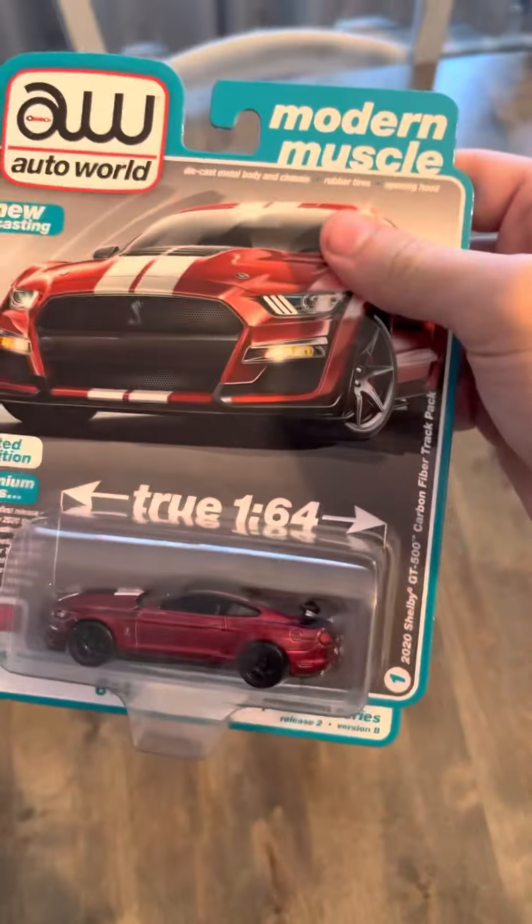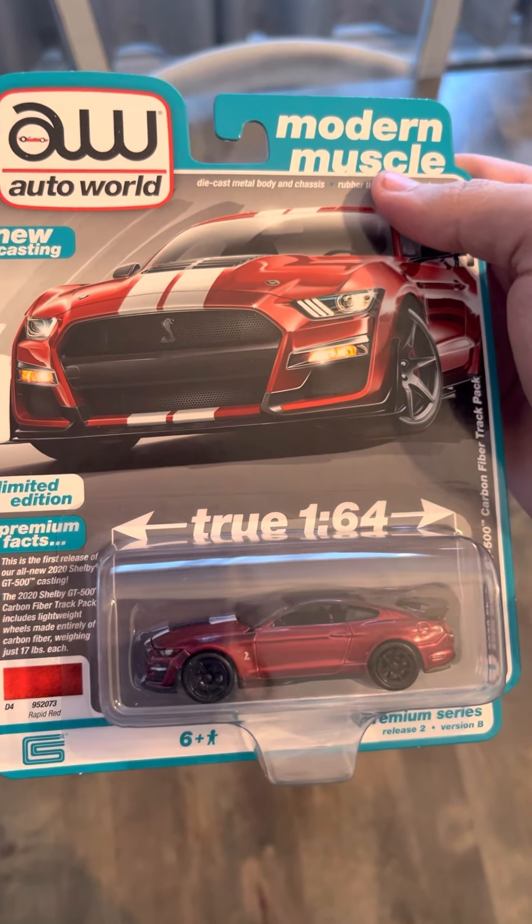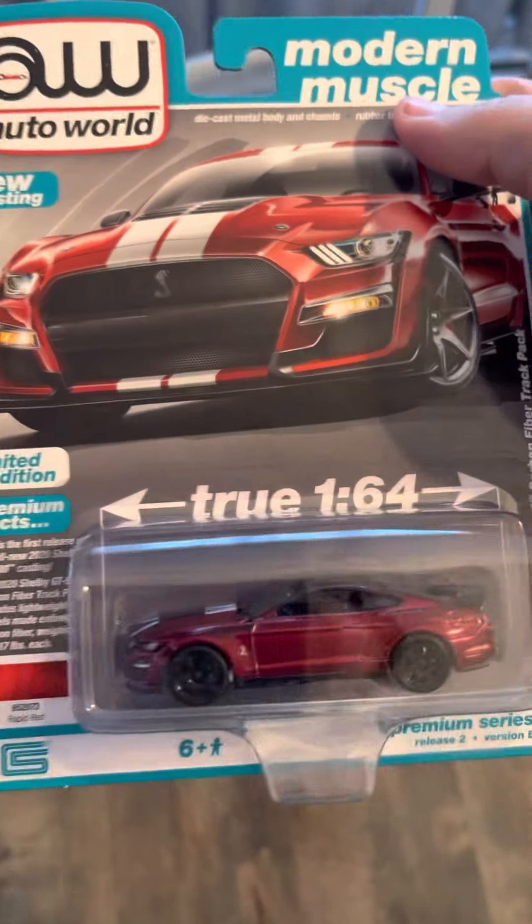Then we've got the 2020 Shelby GT500 — yeah, carbon fiber track pack — this time in Rapid Red.